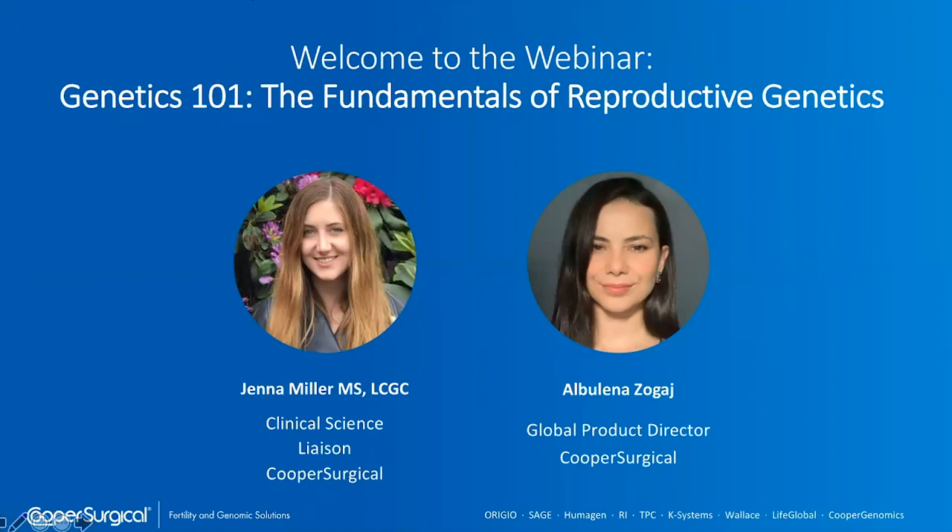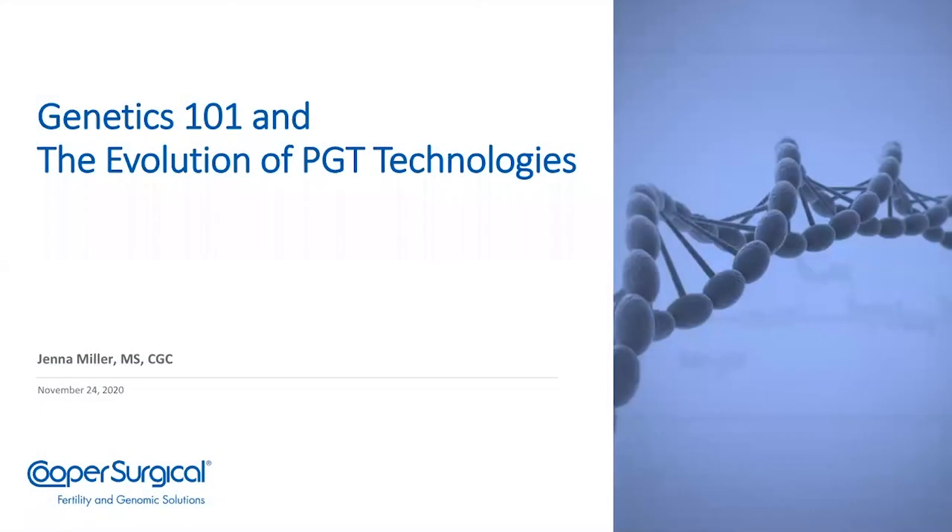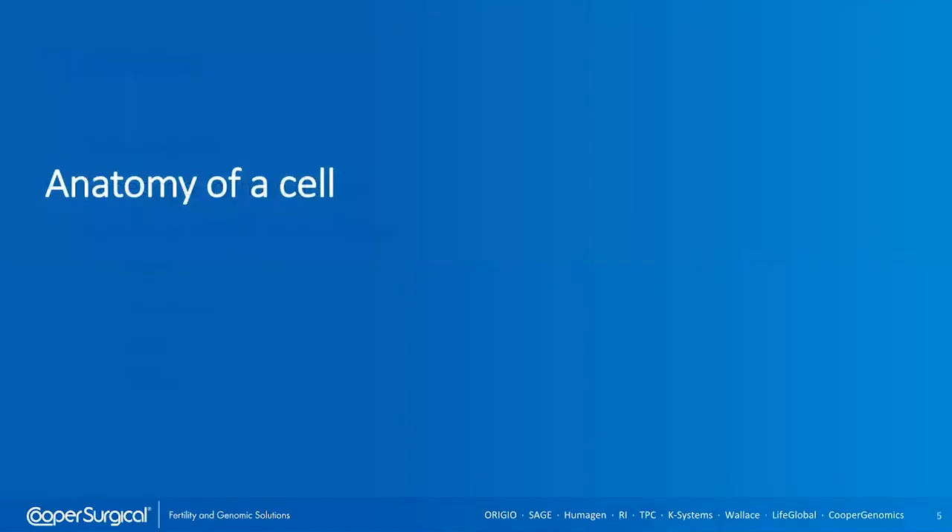Thanks so much, Laina. I am really excited to be here and speak with you all today. I do really love genetics and talking about this. I've given Genetics 101 type talks literally a hundred times, but it never gets old. So I'm excited to do this again with all of you today. Here's our overview — let's dive right in.